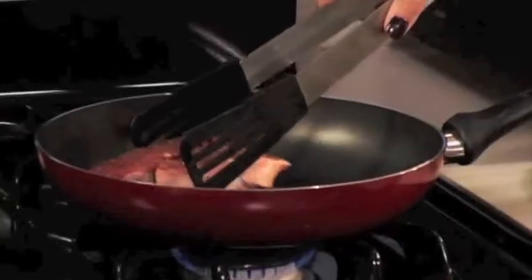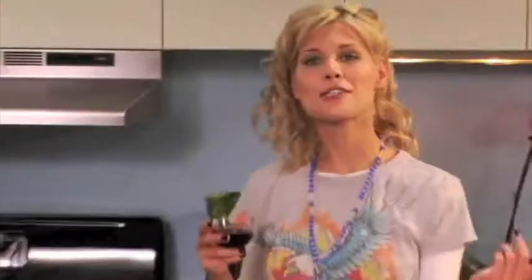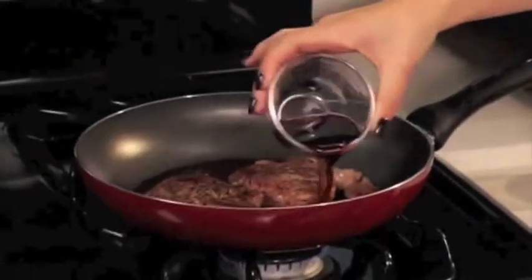I'm going to toss my steaks in there, one minute on each side. And you're going to hear that nice crackly sound. Throw in our wine — it should make a little simmer sound. There we go.